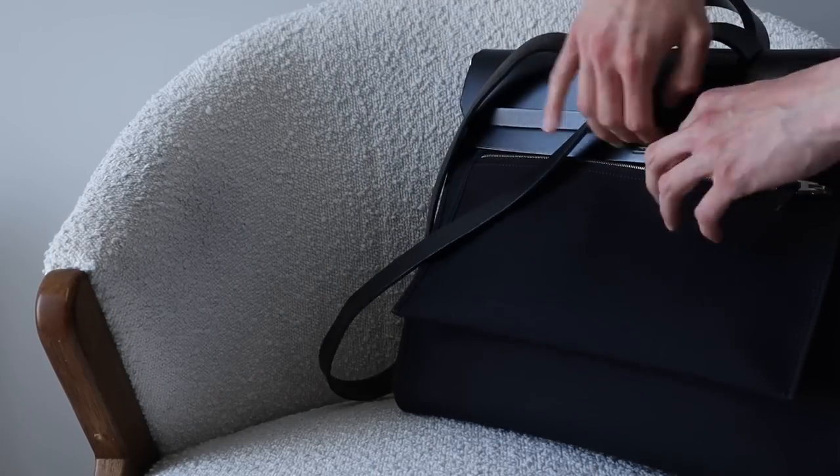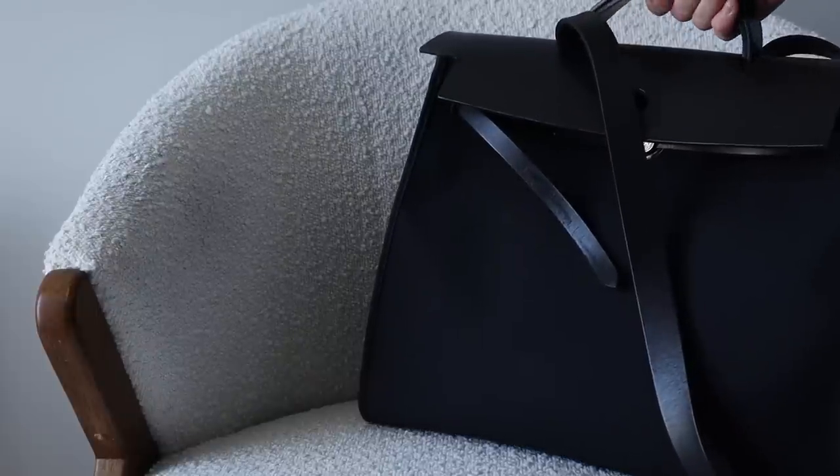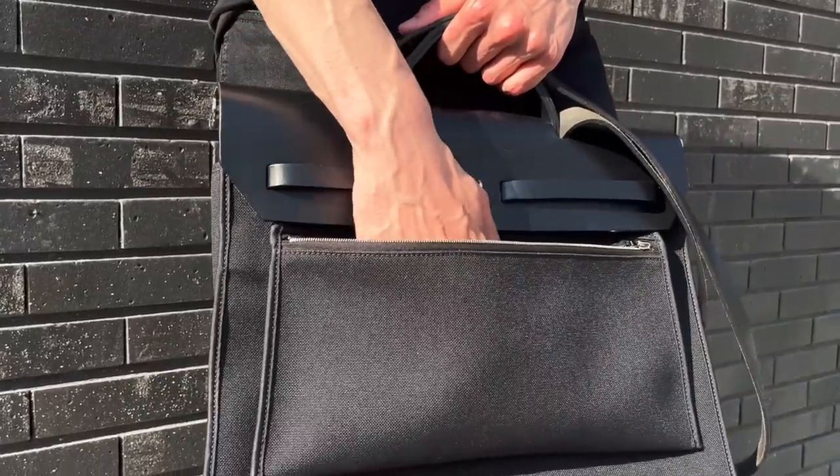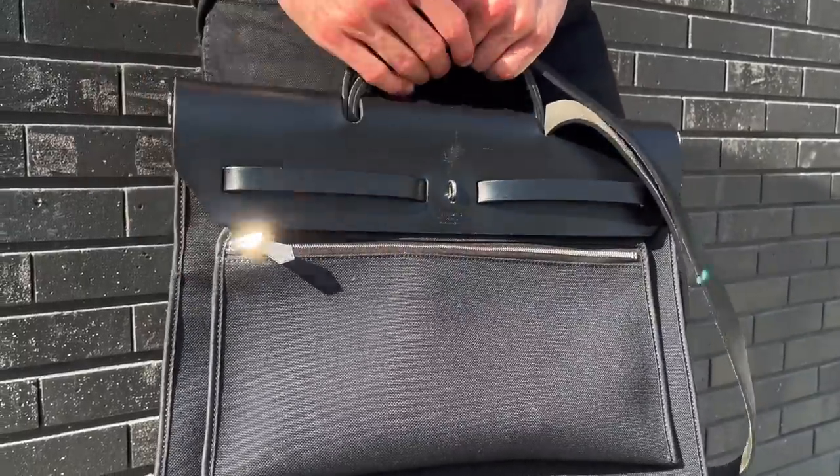Moving on to the back of the bag, you do have a large zip compartment. I guess Hermes realized it's not the easiest bag to get in and out of and added this zip compartment — I think back in 2009 — which is why these are called the Her bag Zip. It is a really large, generous pocket on the back that runs almost the entire length of the bag. It fits a ton, and with the zipper it makes it a lot easier to access your phone, a couple of cards, or essentials if you live in the city and take public transport.